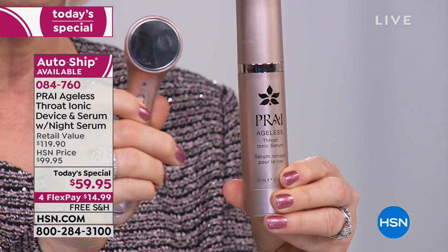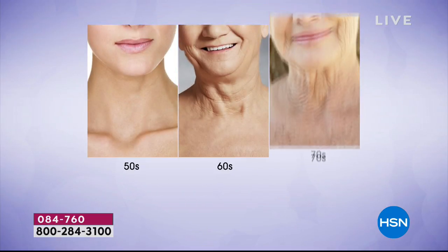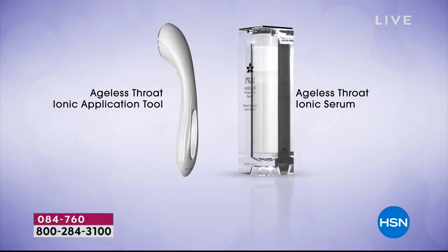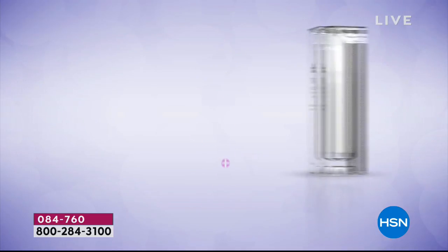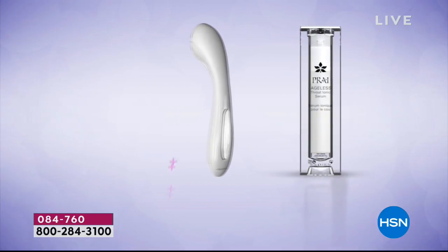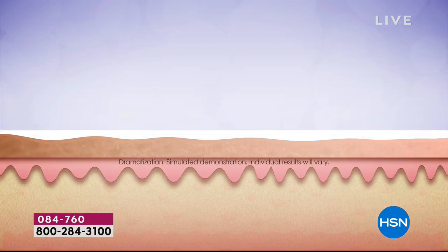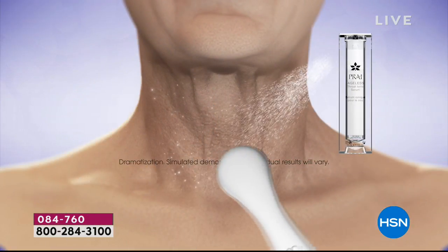You've got a super-size serum — almost two bottles in one — that has a positive charge on it. We put a positive charge on the tool too. You press the button, the red light comes on, you hear a little buzz — no pain. You apply the serum and then run the device up onto the throat. Two positives repel: we put a positive charge on the device and a positive charge on the serum. That's ionophoresis.